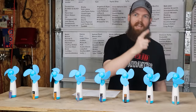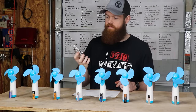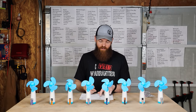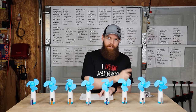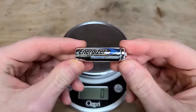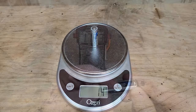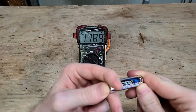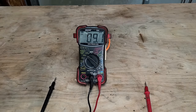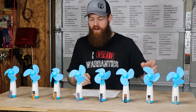Last but not least we have our most expensive battery — the Energizer Ultimate Lithium. These are crazy expensive: $1.95 per battery, more than double any other battery here. They weigh only 14 grams because they're lithium. And they also have the highest starting voltage at 1.789 volts. So you'd think they'd last the longest — most expensive, highest starting voltage, lithium. I guess we'll see.